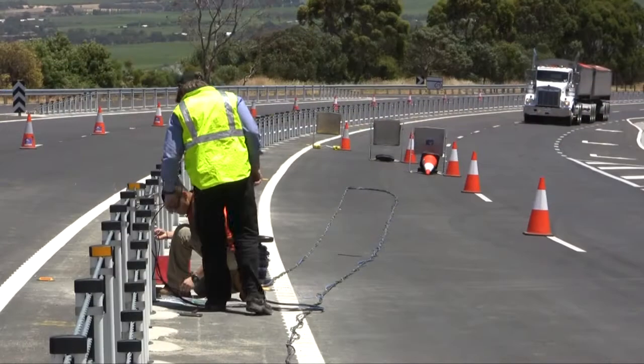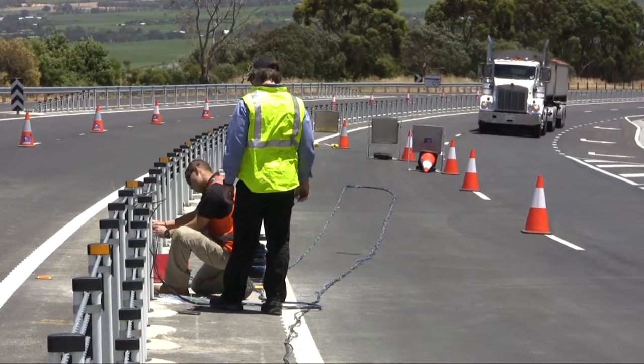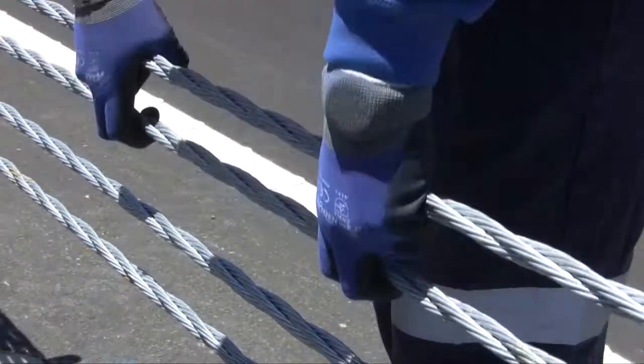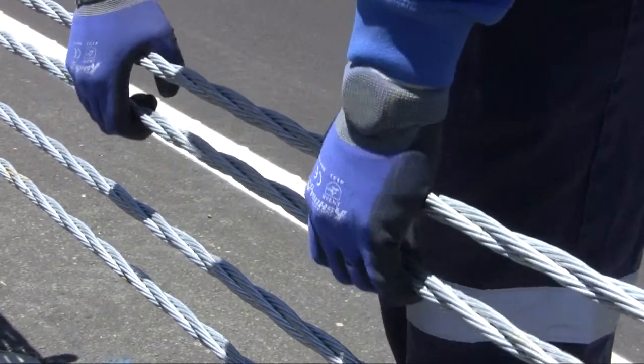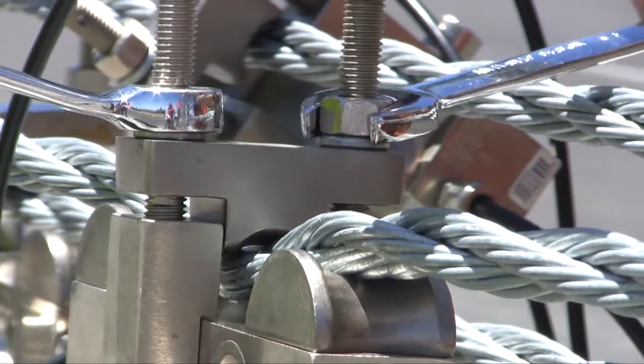It's a standard wire rope safety fence and we're adding an electronic monitoring system to it to measure the tensions in the wire rope. From those tensions we can tell if the wire rope safety fence is properly adjusted, and we can also detect an accident as soon as it happens.